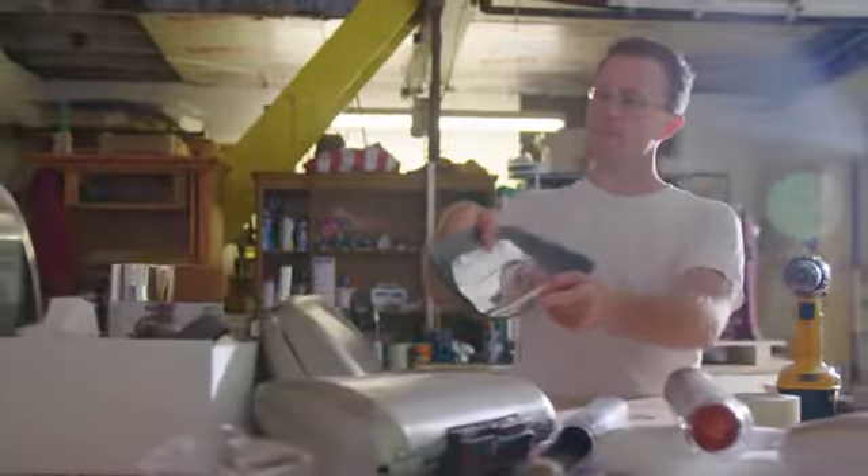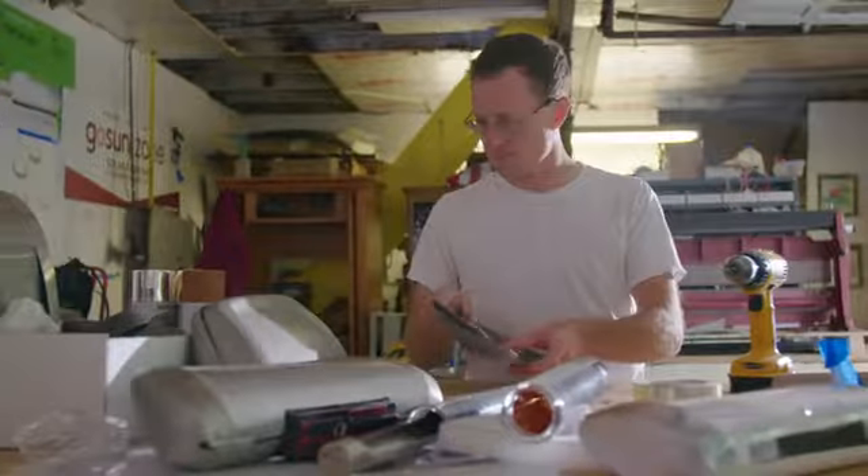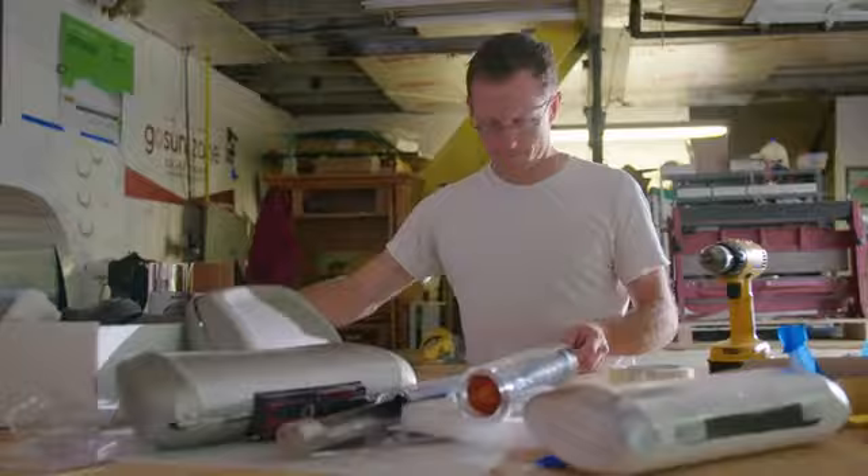I'm Patrick Sherwin, and I'm a solar energy guy. I've been working with renewable energy for a long time, and I came up with GoSun five years ago. We were chasing a big dream, trying to fit fuel-free cooking into the bellies of people around the world.